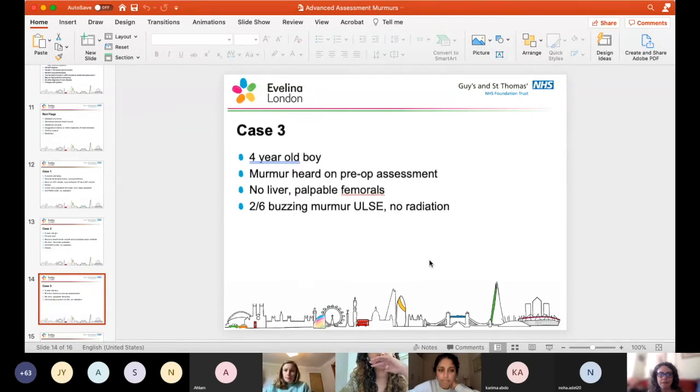A four-year-old boy, murmur heard on pre-op assessment. No liver palpable, palpable femorals, a two out of six buzzing murmur at the upper left sternal edge with no radiation. Most likely an innocent murmur - a well child with that buzzing quality. It could be mild PS, but it's probably innocent.